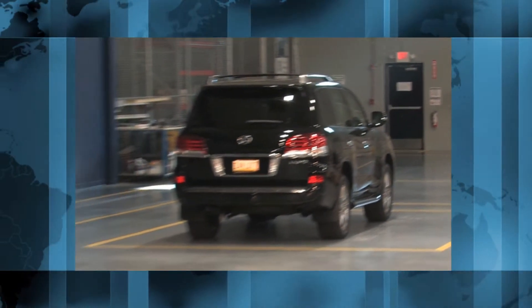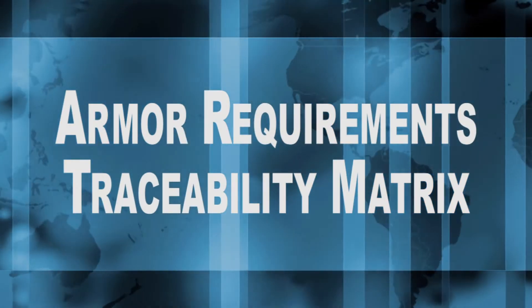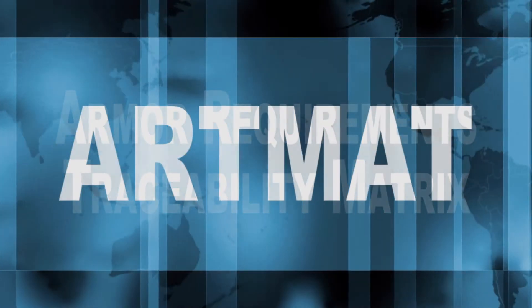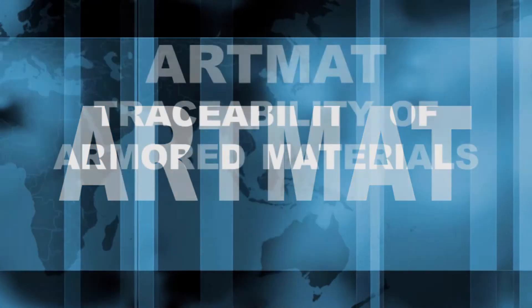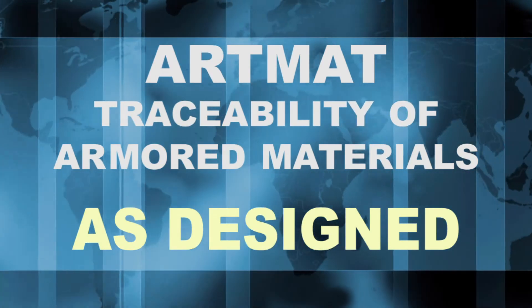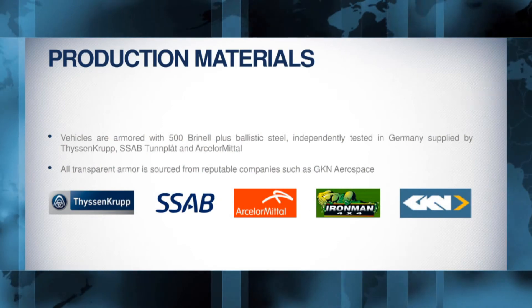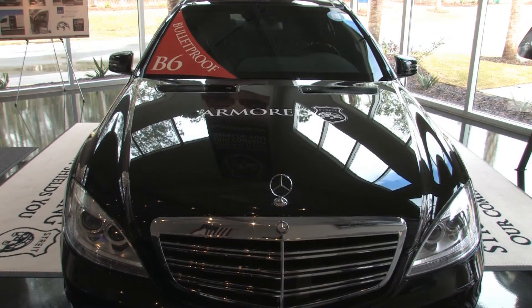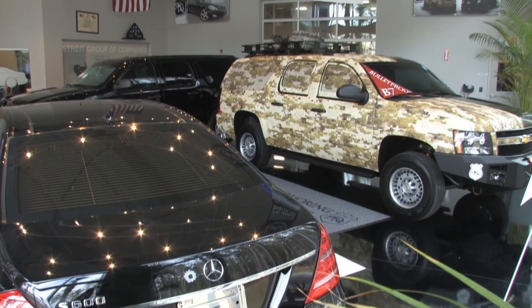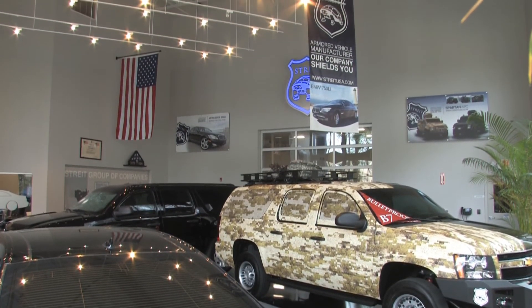Every vehicle is shipped with standards compliance documents, including vendor-supplied ballistic steel and polymer glass documentation. An armor requirements traceability matrix, known as ARTMAT, is available. This protocol provides traceability of armored materials' performance capabilities, from the as-designed to the as-built and as-tested phases, including vendor-provided lot or batch testing documentation. All of these processes, protocols, and testing platforms ensure that every vehicle built by Straight USA Armoring meets the required threat-level standard for each customer.